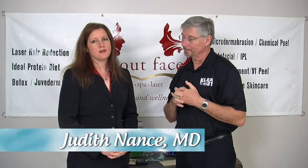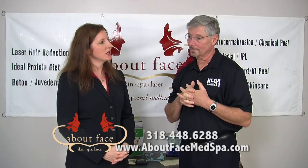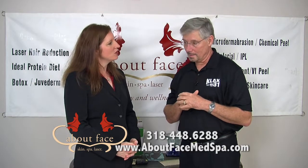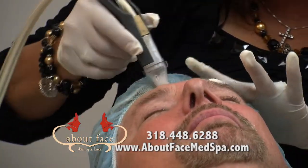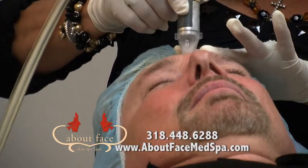A microderm abrasion is a very gentle resurfacing of the skin. It's a comfortable procedure that takes approximately 30 to 45 minutes. It is a very relaxing procedure, and it's basically where we use very fine crystals that blow against the skin to take off the outer dead skin cells so that the young, healthy skin cells underneath can show through.